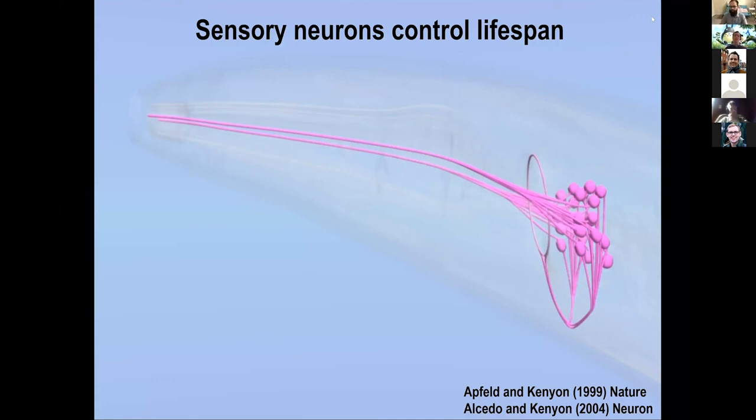This work really started a long time ago when I was a grad student, and I found that sensory neurons control lifespan. This is a picture of the worm's head, and these are the amphids, the main sensory organs of the worm. They allow the worms to sense temperature, odorants, volatiles, water-soluble odorants, and different kinds of sensory cues. The worm adjusts its movement and behavior in response to these cues.